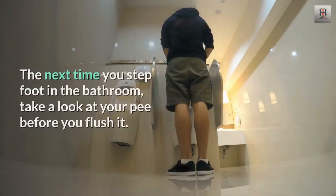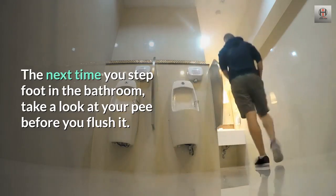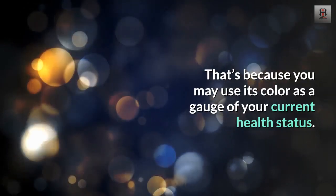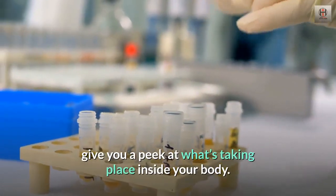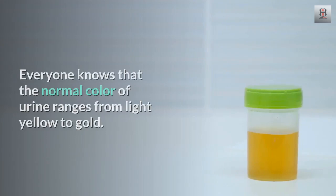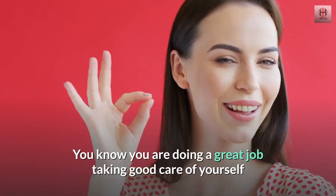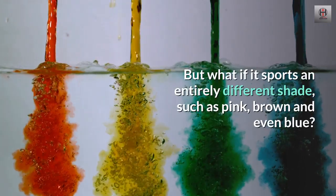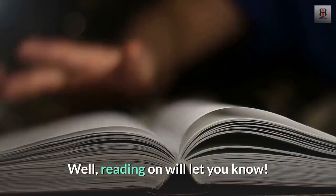The next time you step foot in the bathroom, take a look at your pee before you flush it. You may use its color as a gauge of your current health status. It is possible for the appearance of your urine to give you a peek at what's taking place inside your body. Everyone knows that the normal color of urine ranges from light yellow to gold. But what if it sports an entirely different shade, such as pink, brown, or even blue? Reading on will let you know.